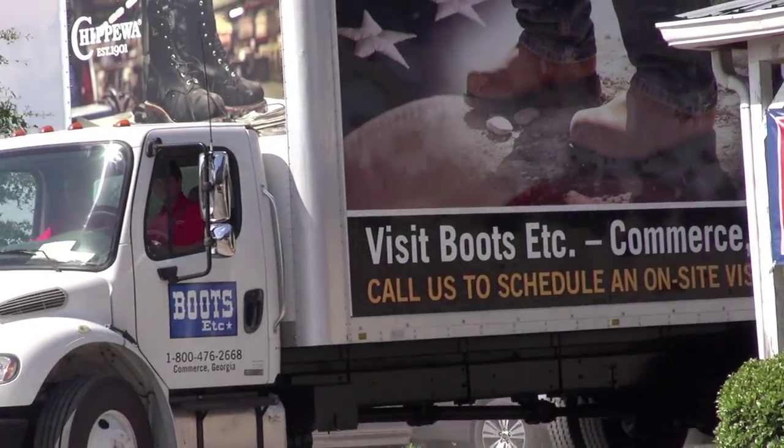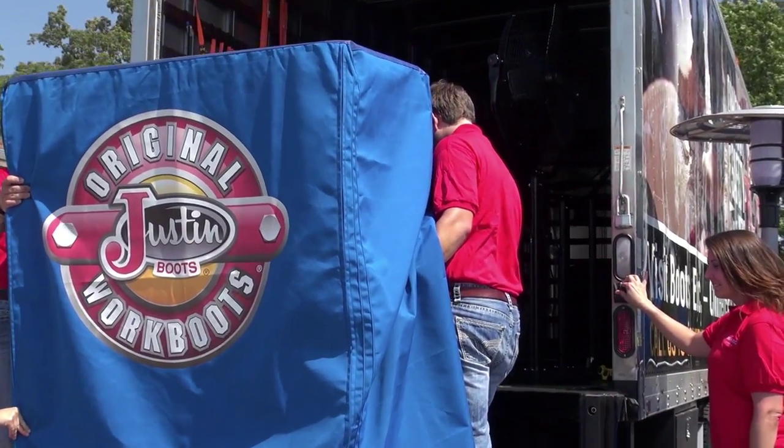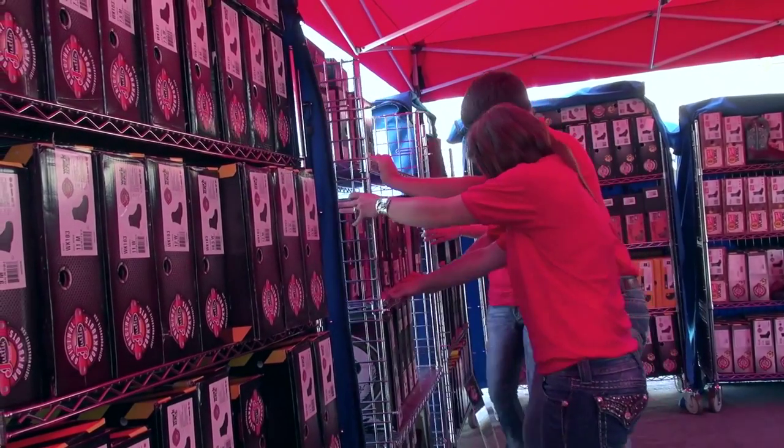Our setup options are flexible to fit your needs. Whether assembling in your parking lot or break room, we will have our products displayed in under an hour and a half to make shopping quick and convenient for everyone.